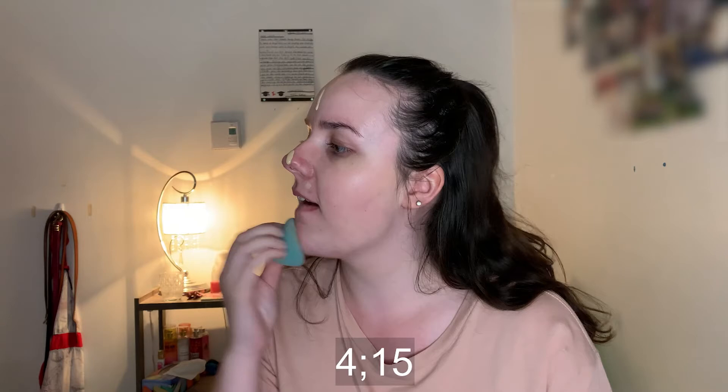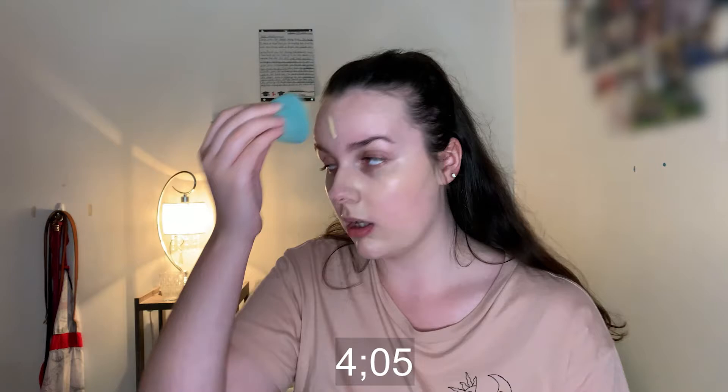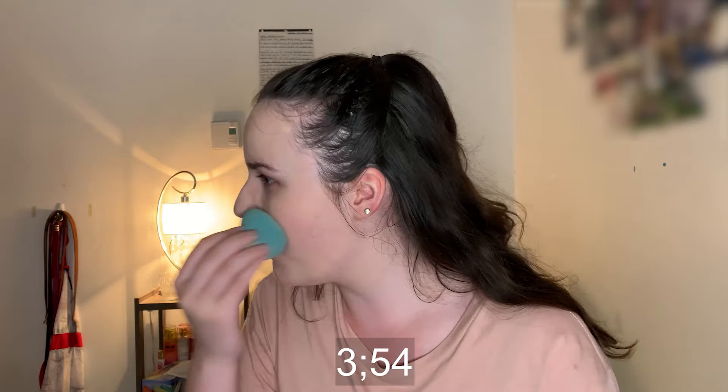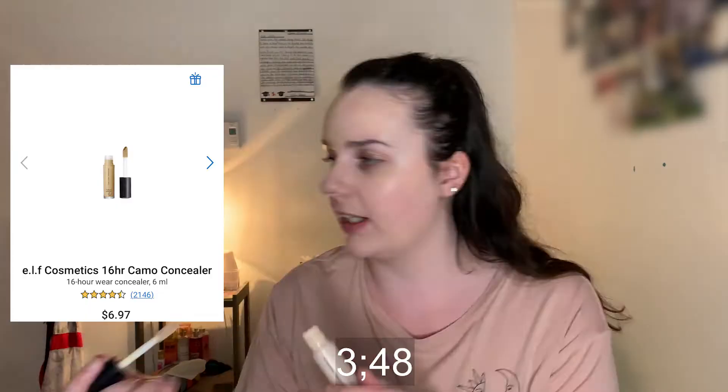Blending that down my neck — I'm trying to go fast and make sure it's blended out, but I can't look too closely. I think that's pretty blended out. Now I'm going in with my concealer — it's the ELF Camo. You guys already know this one; I use it every time I do my makeup. I'm basically running out of it though.